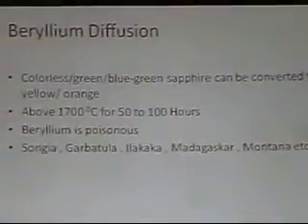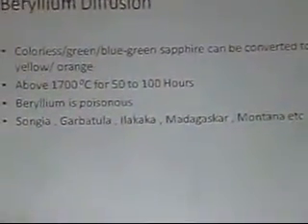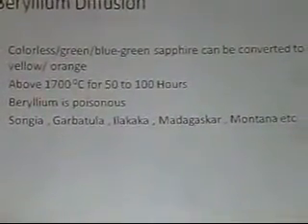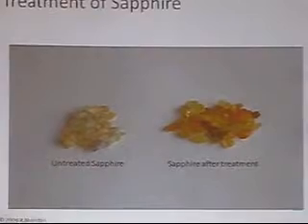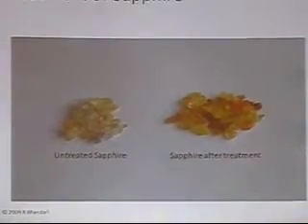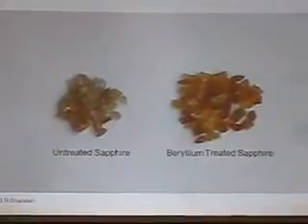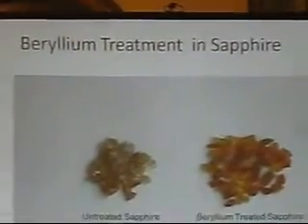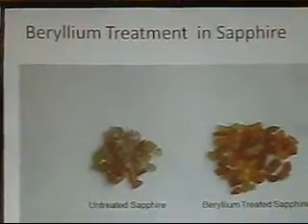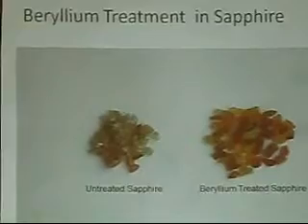But this is a very long process and it takes about 50 to 100 hours. What we get is — you will see the difference in the material. From gray material it becomes orange, or orangish red, or yellow. You can see here on the left is the untreated material and on the right is the treated material — the colors are more vivid, more strong, and the material becomes basically cleaner.